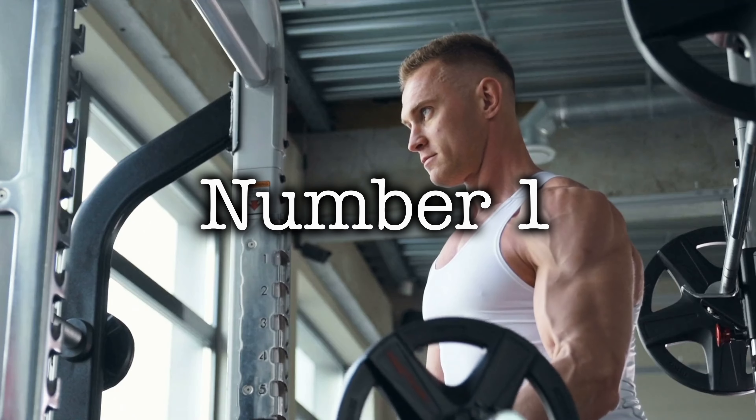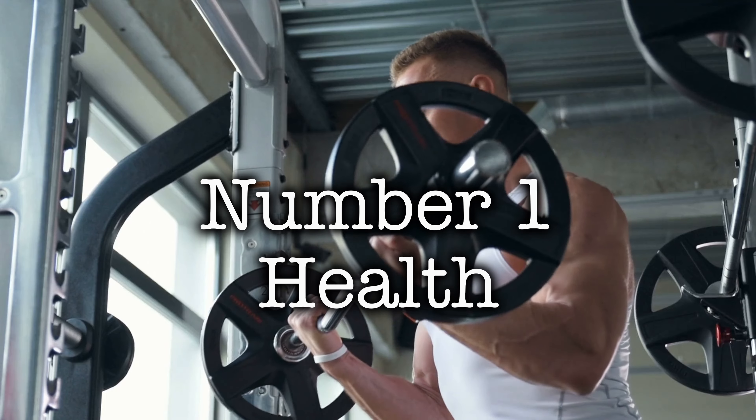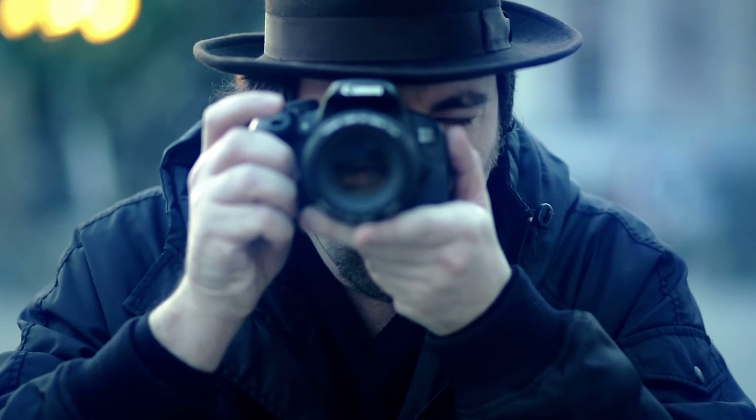Every business owner needs to know how to read a balance sheet, and I'm going to tell you why. Number one, a balance sheet tells you the health of a business at any snapshot in time.